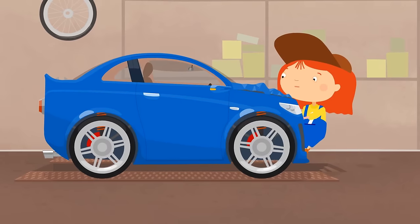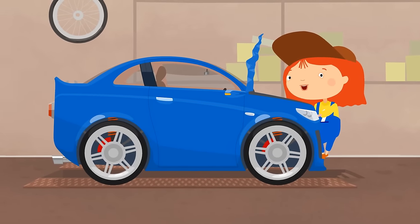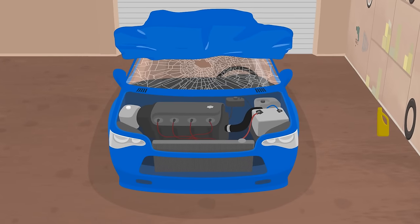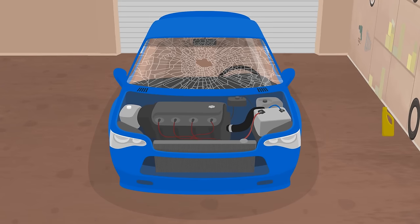What about the hood? The dented part has to be replaced. The engine is okay, but we need to put in oil.